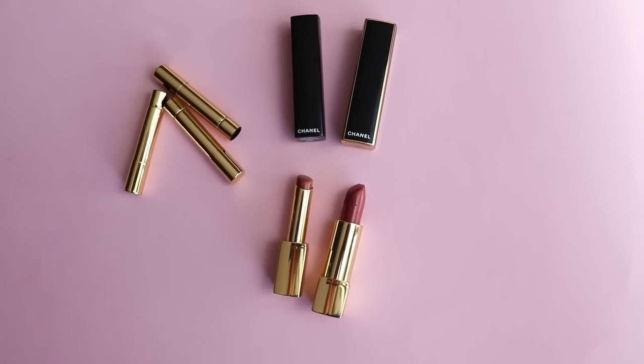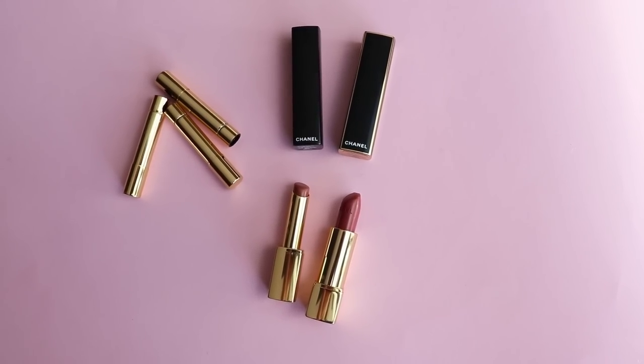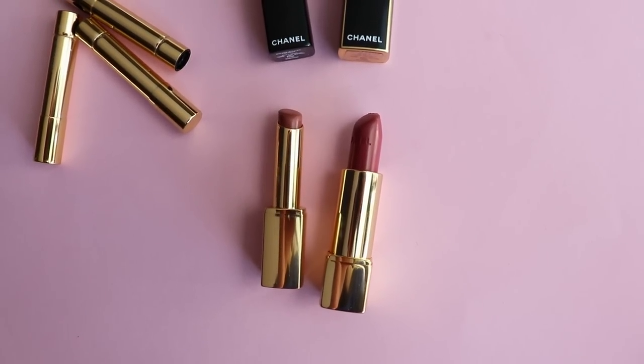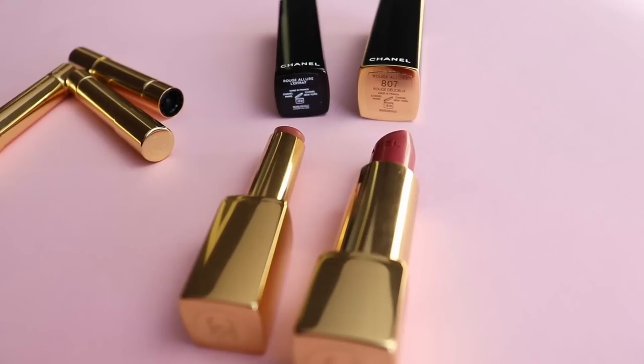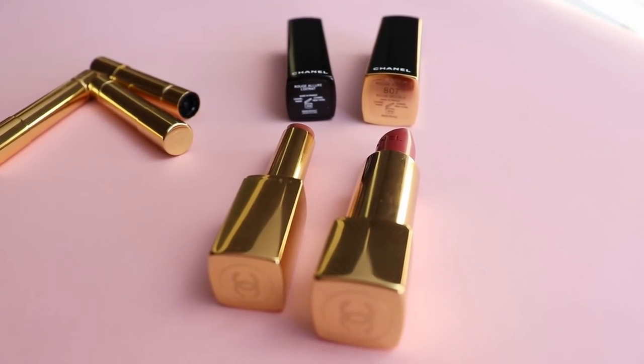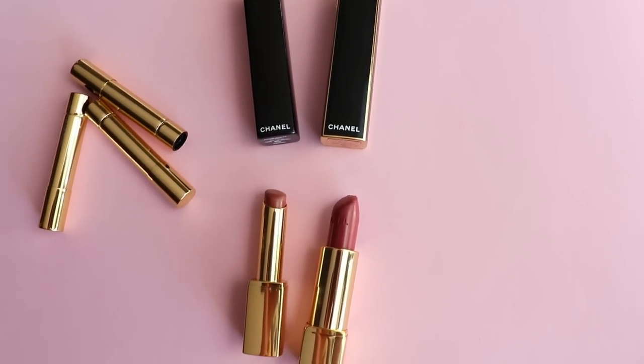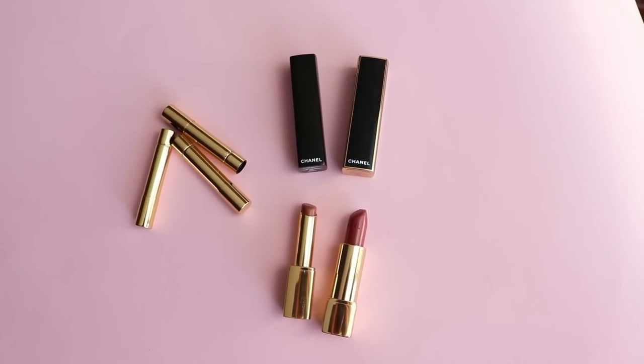I don't know exactly how many grams of product are in the classic Rouge Allure lipstick because the quantity is written only on the box, and I don't keep my boxes. The new Rouge Allure L'Extrait lipsticks are two grams of product. If any of you keeps the box of the classic Rouge Allure, let me know in the comments how many grams it is — that will give us an idea of the price point comparison. This is how the refills of the lipsticks look.